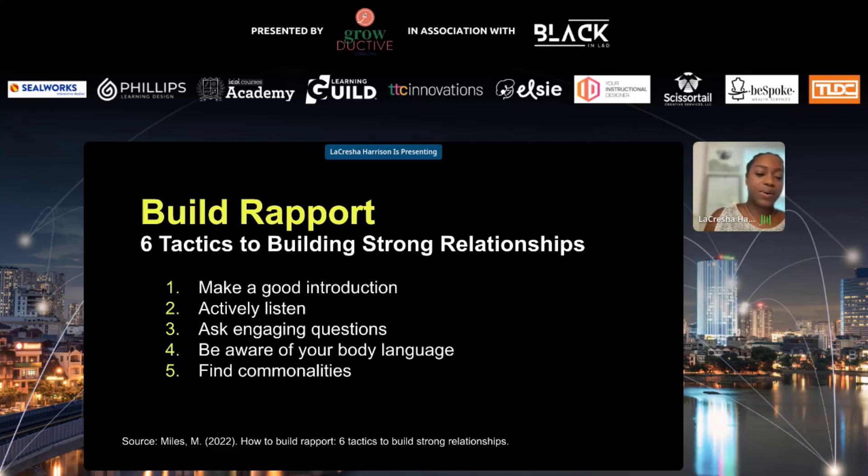Next is finding commonalities. It can be easy to assume you don't have anything in common with someone based on the first interaction, but as you get to know someone better, you'll find some sort of shared experience, characteristic, or perspective. Lastly, lead with empathy and respect — tying back to those power skills. A strong, healthy relationship is built on empathy and respect, and they are key components to building trust. Building rapport establishes trust, helps improve your business performance, and strengthens your social connections.